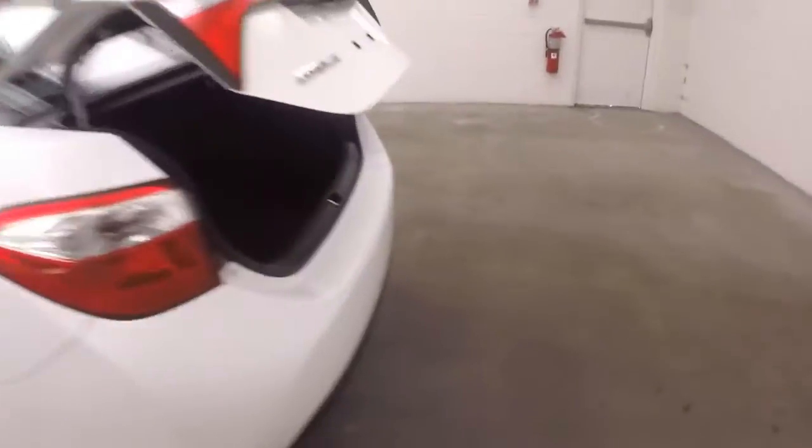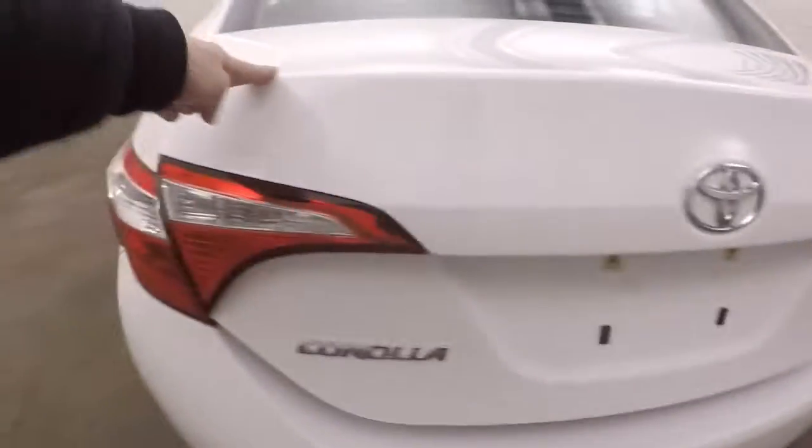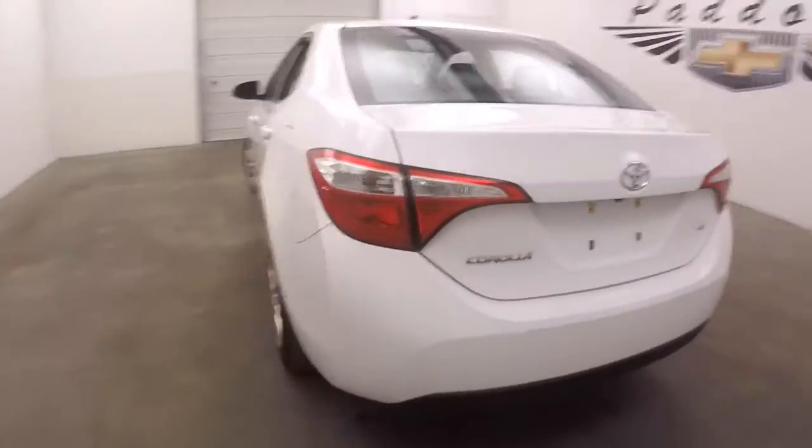Here we'll open up the trunk. Walk around back here. Trunk's nice and large. Plenty of cargo space. Steel wheels, decent tires.